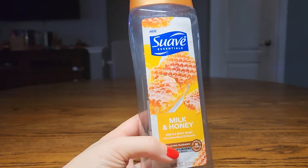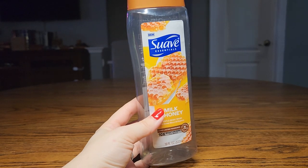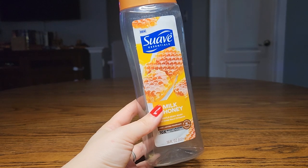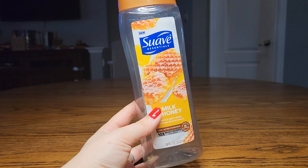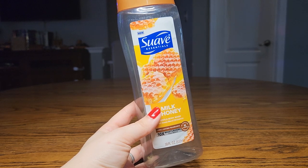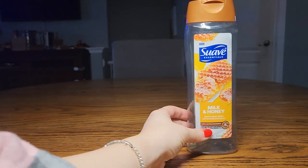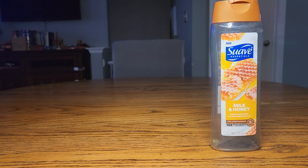I'm going to get started with this Suave Milk and Honey Gentle Body Wash. This was a really, really nice body wash — really nice shower gel. It had a very lovely, intense honey smell with this milkiness in the background, really enjoyable to use, very moisturizing. I definitely would consider repurchasing this, and it was also very budget-friendly. I think I paid around $8 for this one.